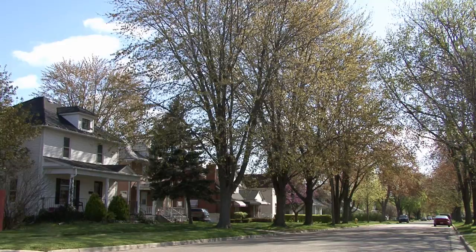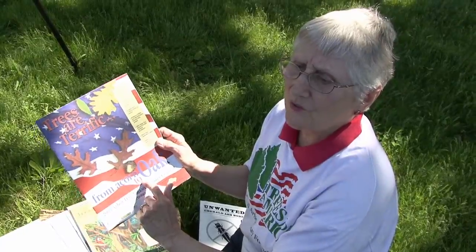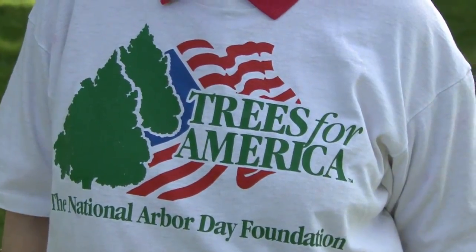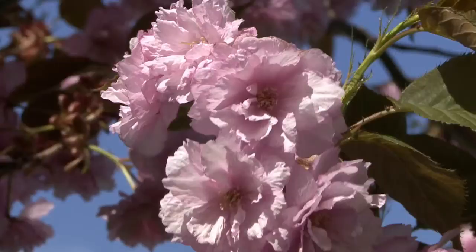The four Tree City standards include a tree board or department, which is a group of concerned citizens — usually volunteer — charged by ordinance to develop and administer a comprehensive community tree management program for the care of trees on public property.